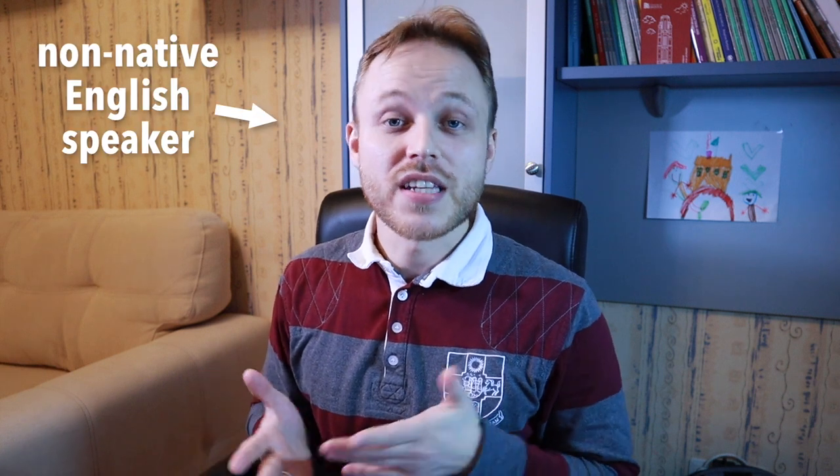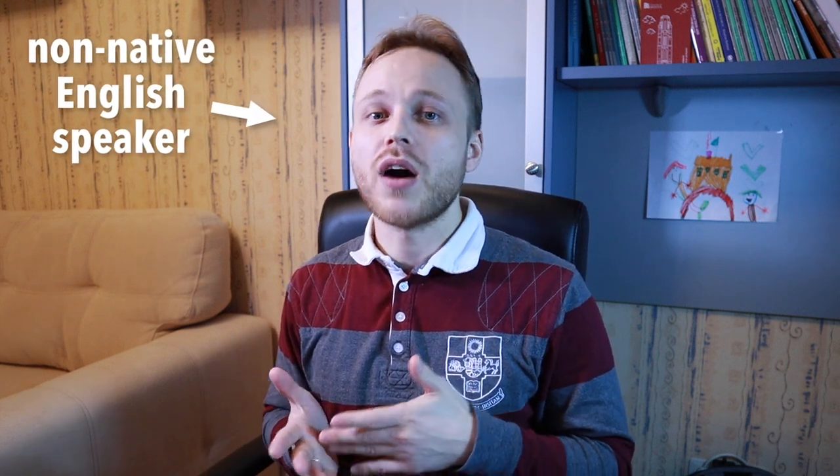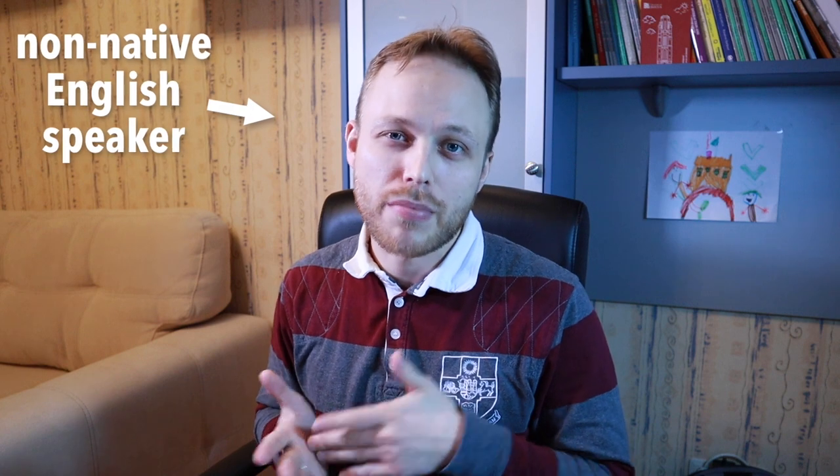You might be struggling with learning English, and in this video I will share some tips on how to learn English faster and better.